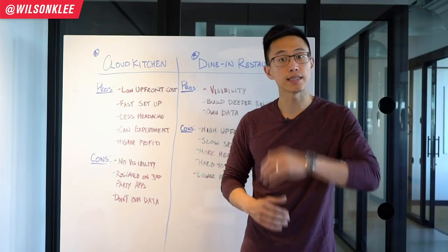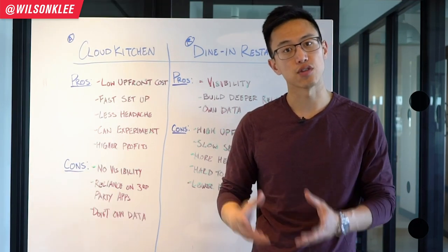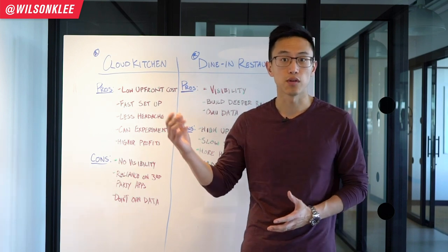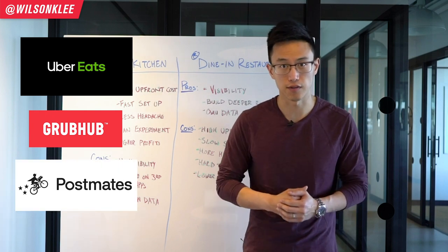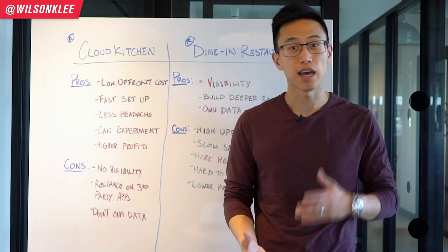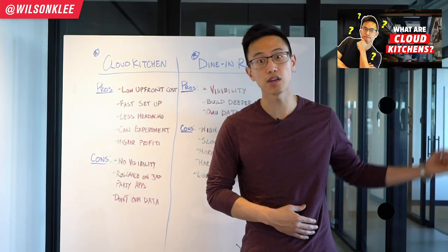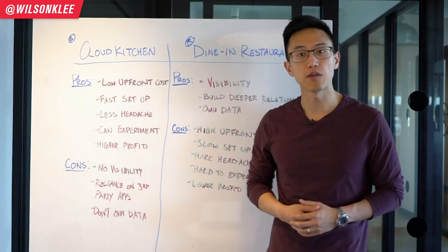What is Cloud Kitchen? Cloud Kitchen, also known as Ghost Kitchen or Virtual Kitchen, is a delivery-only restaurant business. Restauranteurs and chefs can rent out these spaces to prepare food for delivery through third-party apps such as Uber Eats, GrubHub, and Postmates. The whole focus for Cloud Kitchen is to maximize your orders — anywhere from a thousand to more than two thousand servings per day.